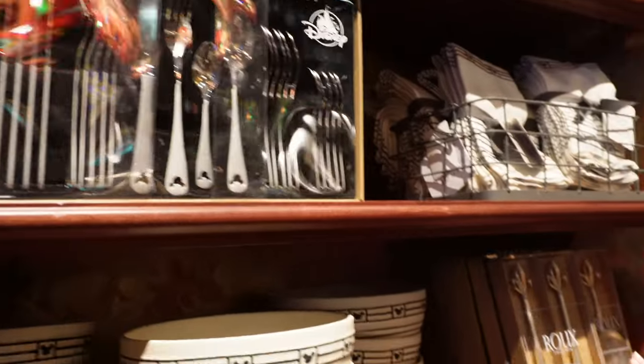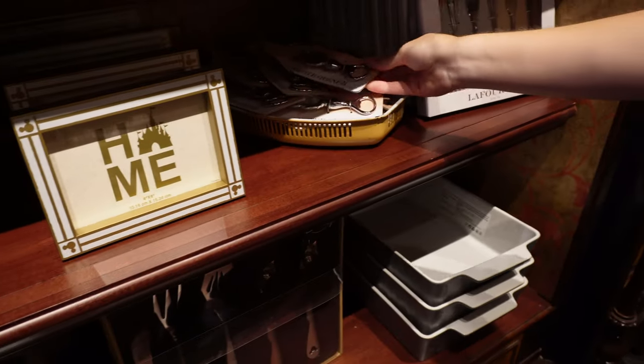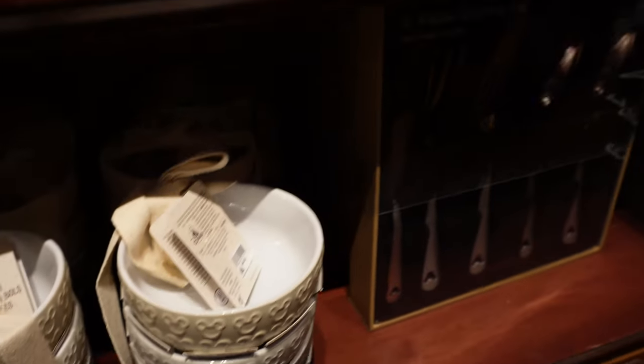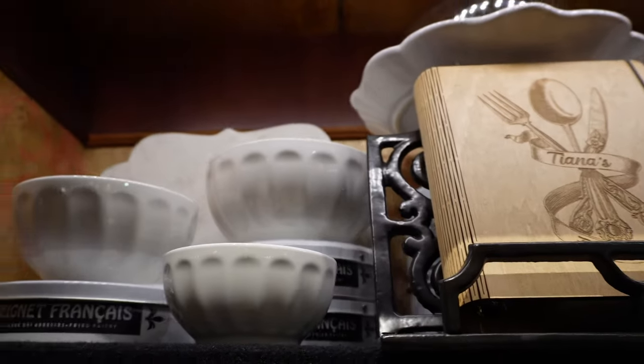It looks like most of the new things are items we haven't seen before — even like an oyster opener, that's new. There's a bowl set over here, a bowl set of four. And then I think this is probably just decorative — Tiana's cookbook. Perhaps, yeah. Very cool.